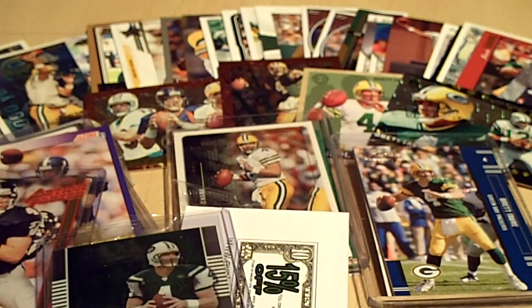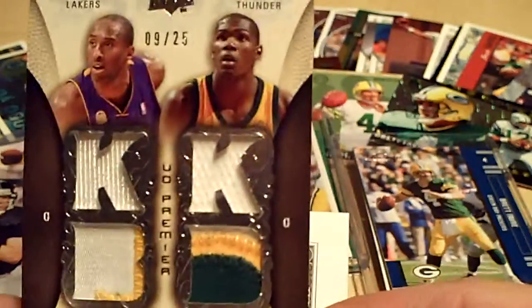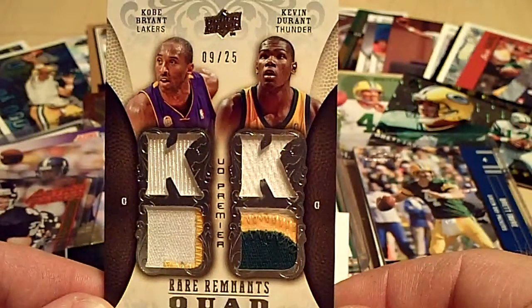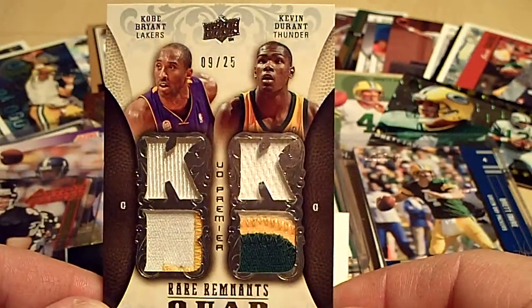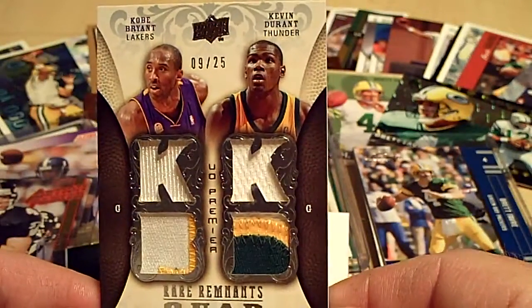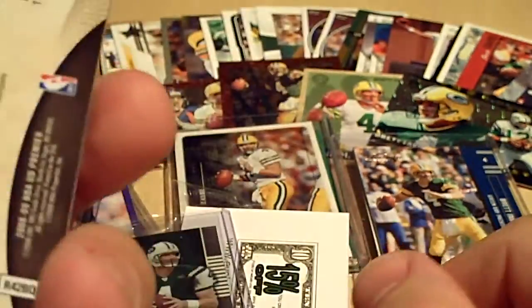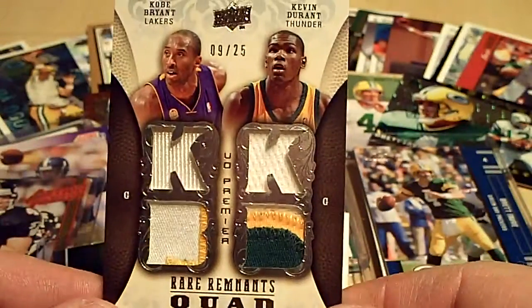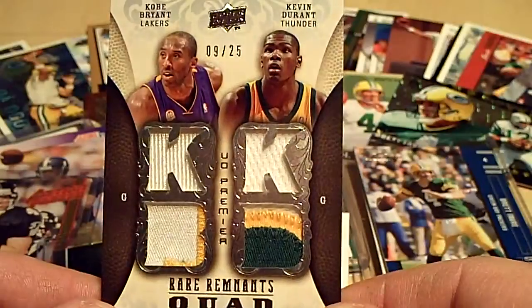These are two cards that people have been asking me about. I got this one from a group break — Lucky Fusion on here, he does a lot of basketball. It is a two jersey piece — Kobe Bryant, Kevin Durant from 08-09 Premier. And it's a one color, two color on the patches.